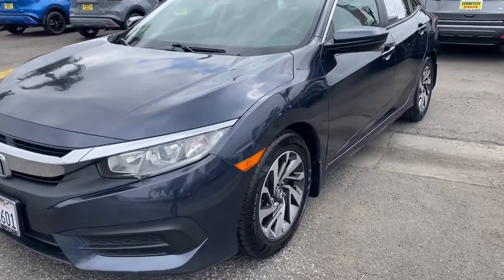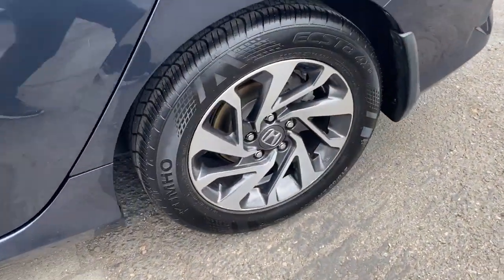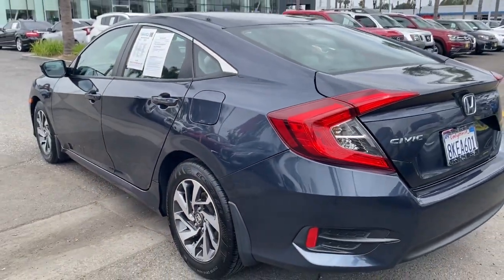Get into a car with value. 2016 Honda Civic. With less than 60,000 miles on the odometer, this vehicle stands out from the rest.